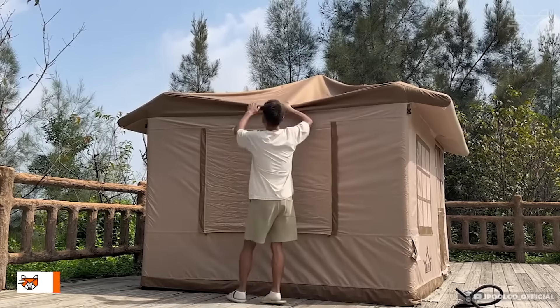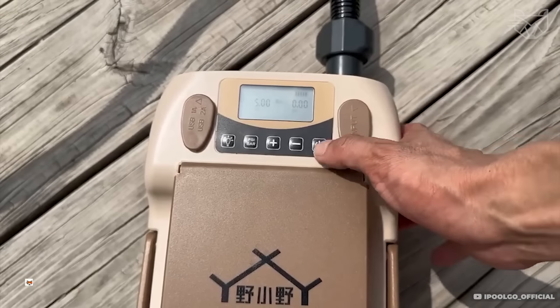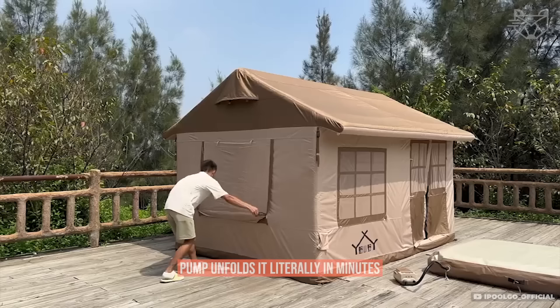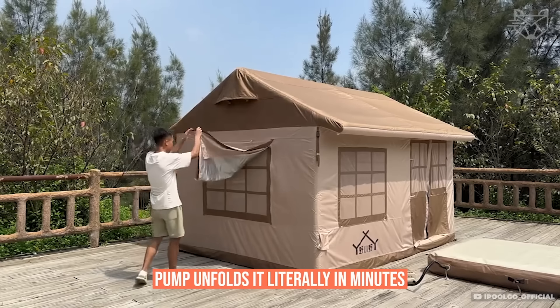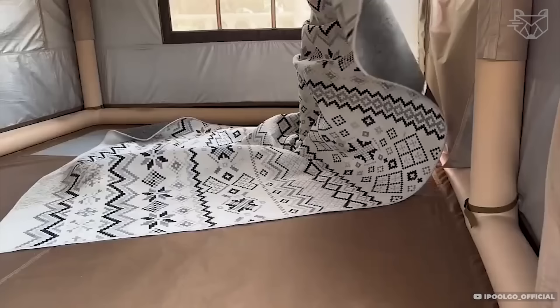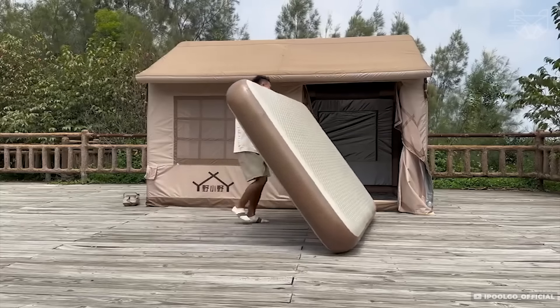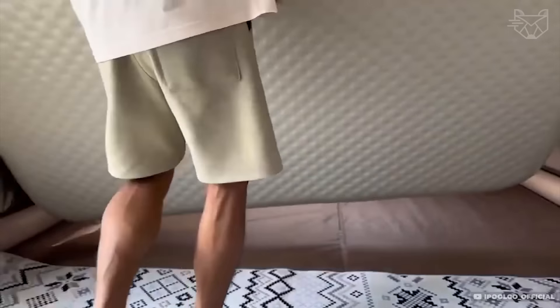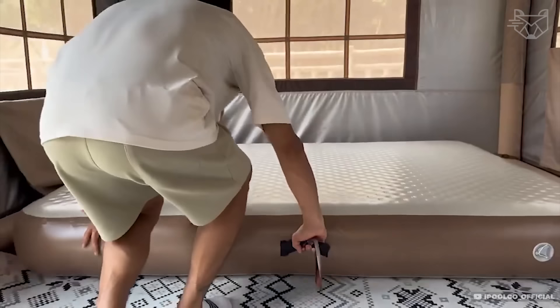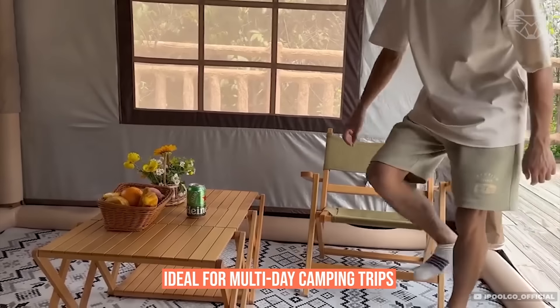The iPoolGo inflatable tent is the ideal solution for fast camping. The air filtration system with built-in pump unfolds in literally minutes. Special air chambers create a strong frame that holds its shape and is stable even in windy conditions. Easy to assemble — open the flaps, the air comes out, and the tent folds up compactly. The large interior space and excellent ventilation make it ideal for multi-day camping trips.